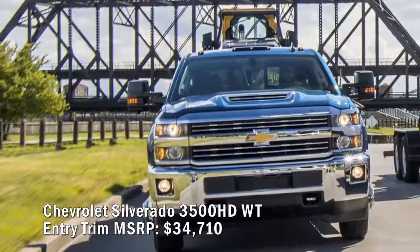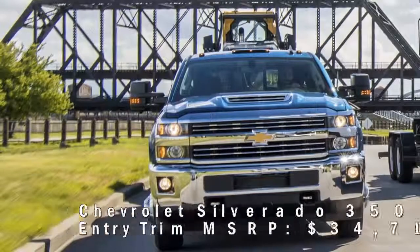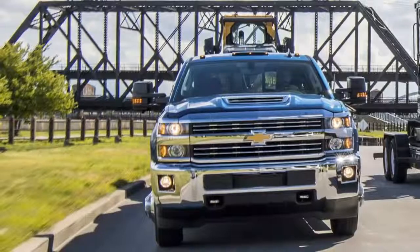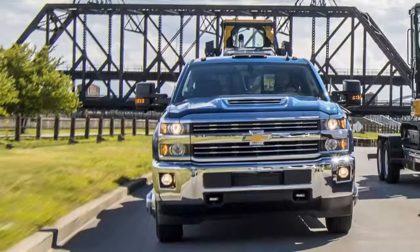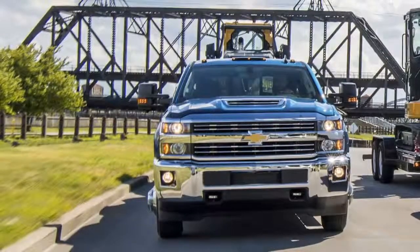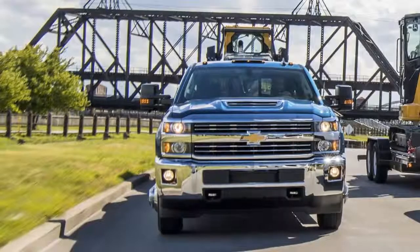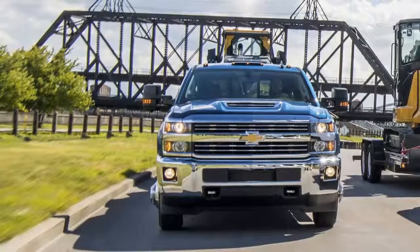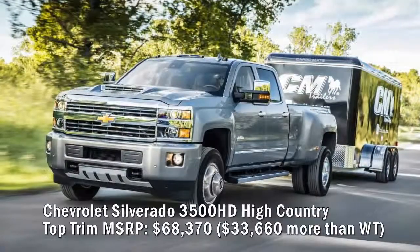Chevrolet Silverado 3500 HD Work Truck entry trim MSRP: $34,710. For towing, jump up to the heavy-duty 3500 series Silverado. The base regular cab Work Truck with two-wheel drive, a long box, and single rear wheels can tow up to 14,300 pounds, motivated by a 360-horsepower 6.0-liter Vortec V8 backed by a heavy-duty six-speed automatic. Standard features include a trailering equipment package, automatic locking rear differential, power locks, and cruise control. Like the 1500 Work Truck, it has painted steel wheels, rubberized vinyl floor coverings, and vinyl seats.